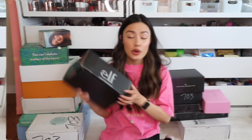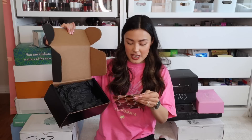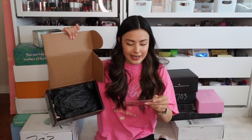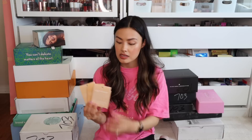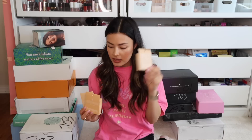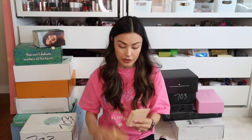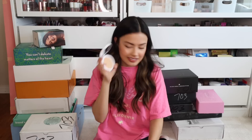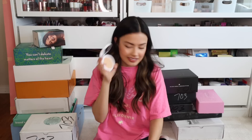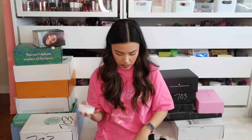From Elf — the Camo Powder Foundation. They sent me three different shades: Light 250W, Light 240W, and Fair 150C. Out of the three, I would guess I'm probably Light 250W. I'll have to give this a go — I know their concealer is really popular. There's also another Elf PR package somewhere in here.